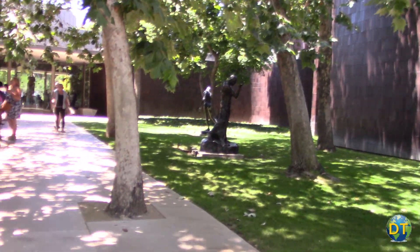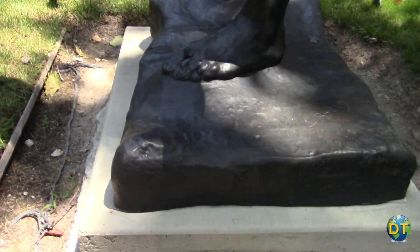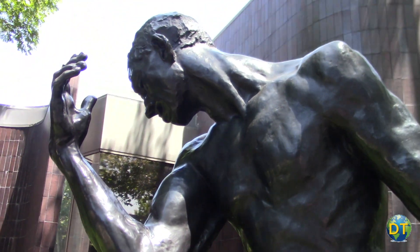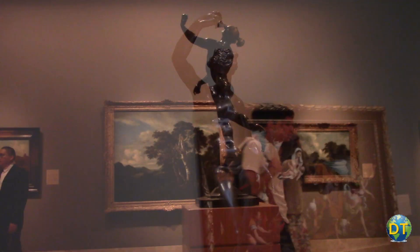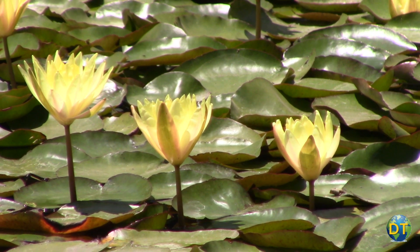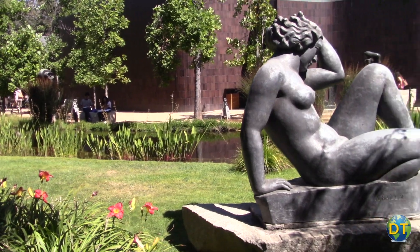The front of the museum has a series of monumental bronze statues by Auguste Rodin, which can be found along the garden path leading to the main entrance. Major sculptures in bronze, lead, and marble are mounted throughout the gallery and extensively outside the museum in the grounds and gardens.